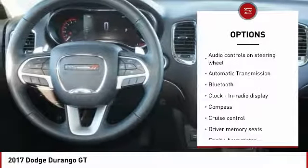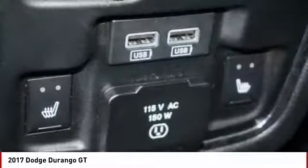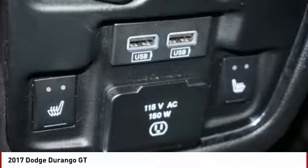Automatic transmission, driver airbag, tilt and telescopic steering wheel, cruise control, trip computer.